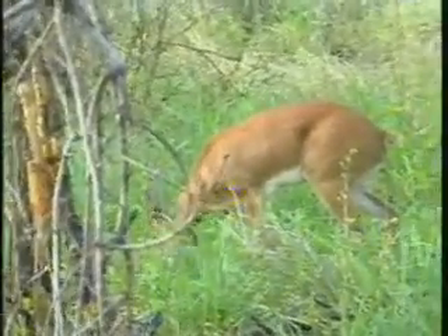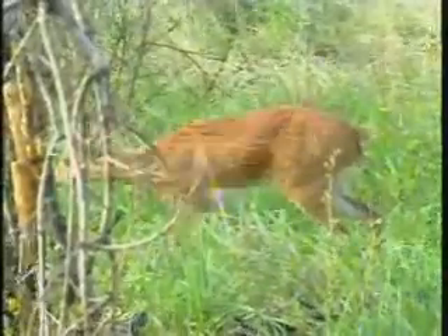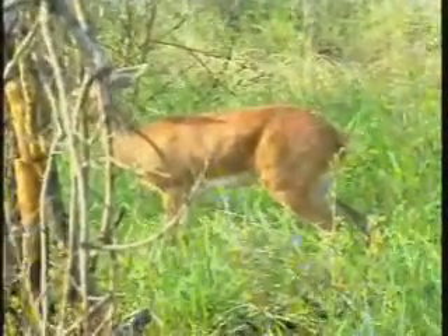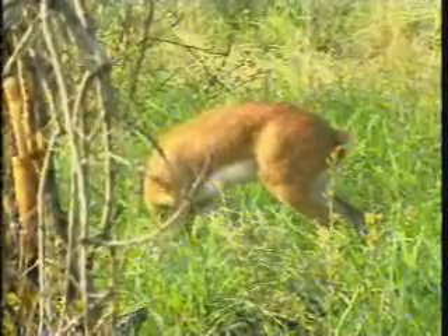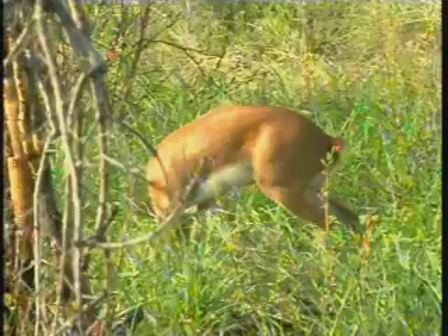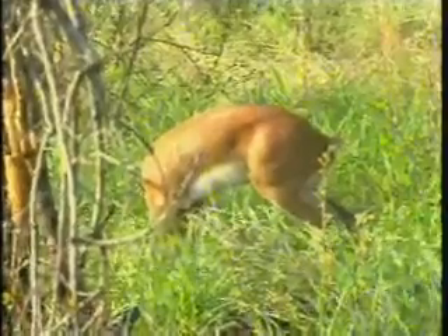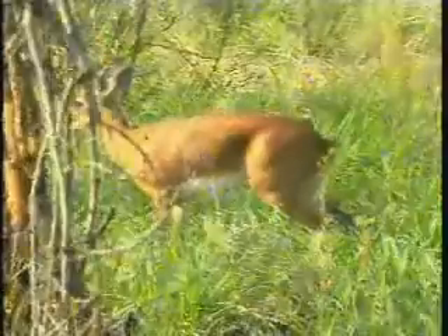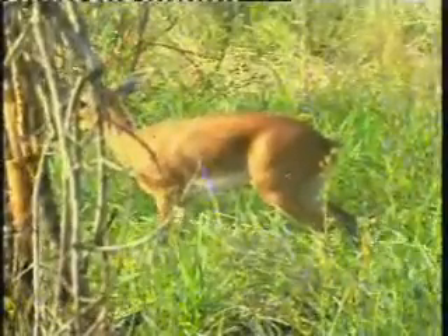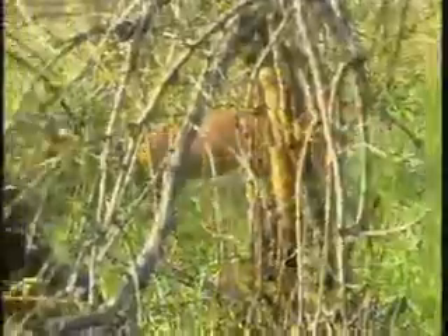He basically just wants to cover that dung so that it doesn't advertise their presence too much. In other words, if a leopard or a lion walks past, they're not just going to instantly know there's a steenbuck in the area, because then they might pay a bit more attention and make things more dangerous for steenbuck. They do mark their territories - they've got glands along the side of the face they rub, so there are other scent markings they leave for other steenbuck to demarcate their territorial boundaries.